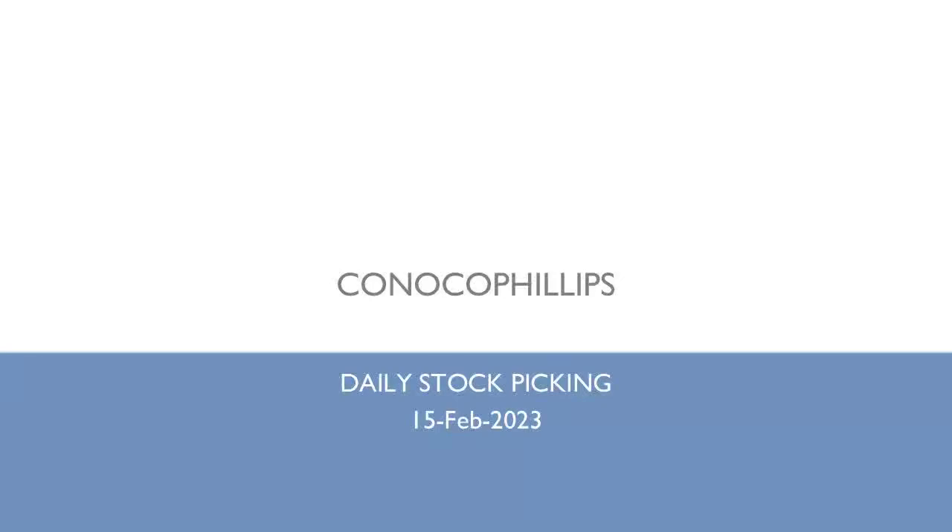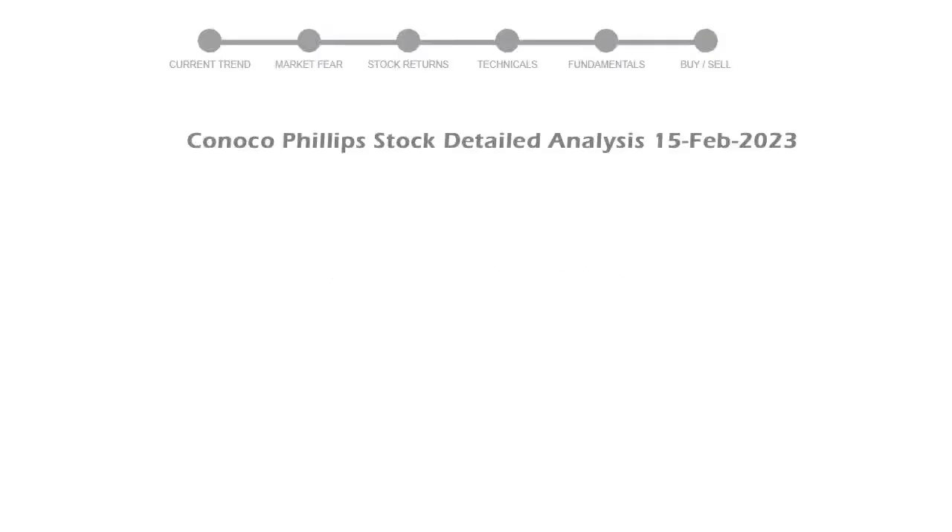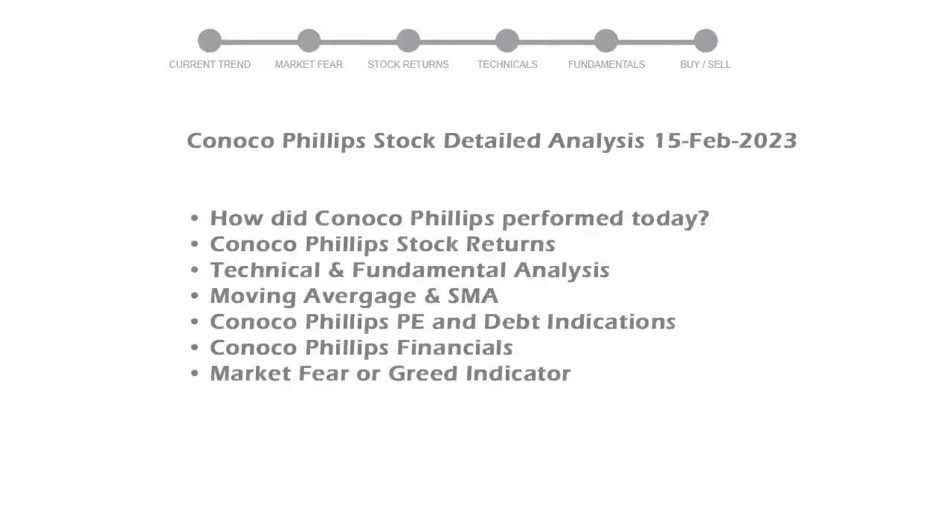Our today's stock is ConocoPhillips. Let's see if it's worth investing in the current market. We will cover all these points for better stock picking.